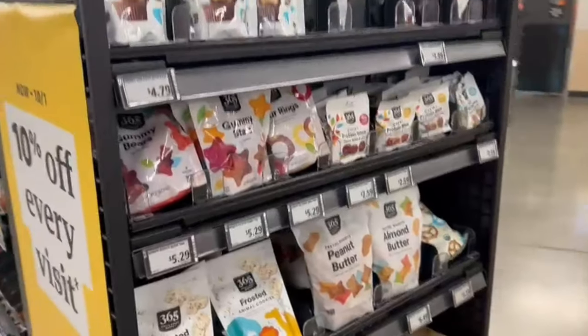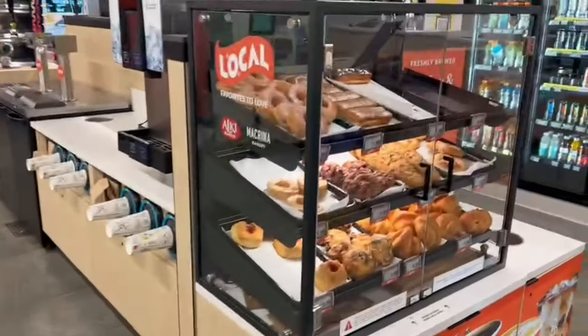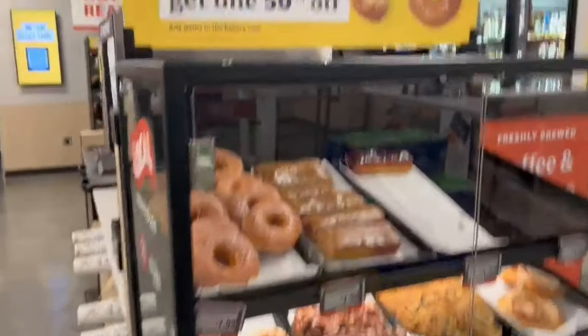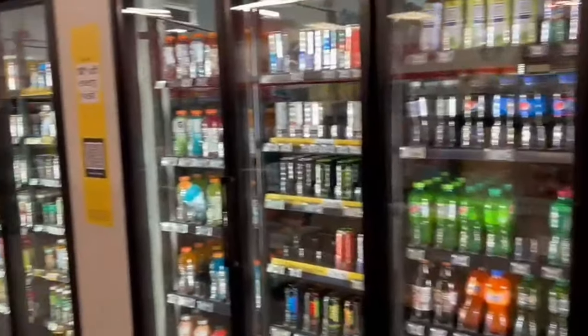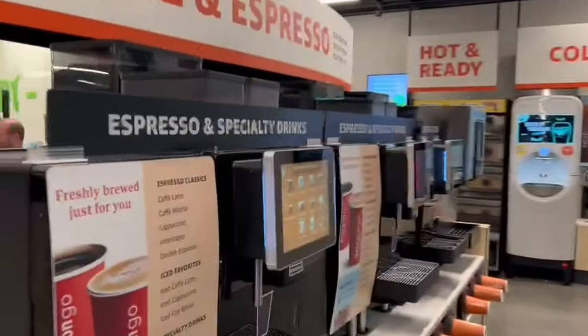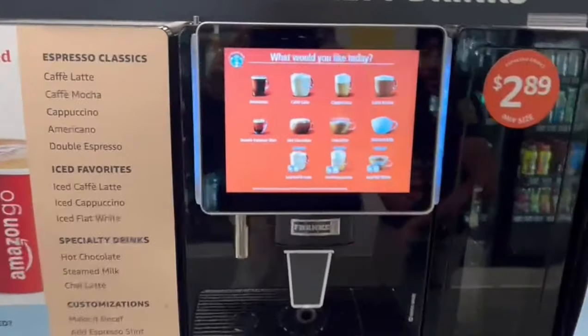There are many options for breakfast, including cookies, biscuits, and more. Once you browse the options, you can find different deals — there are also 5–50% discounts on breakfast and coffee.